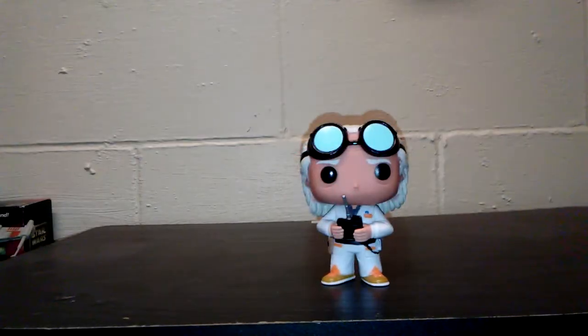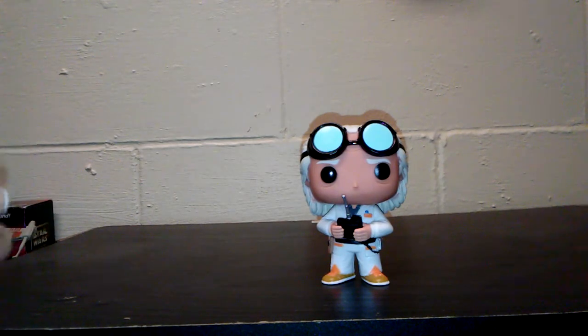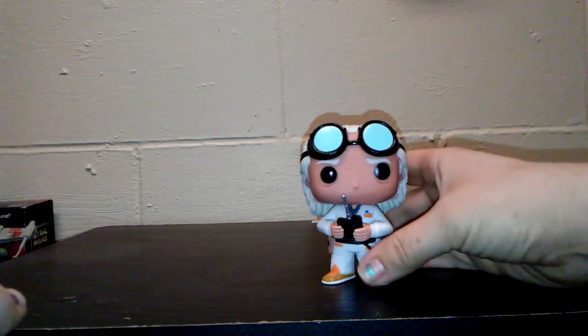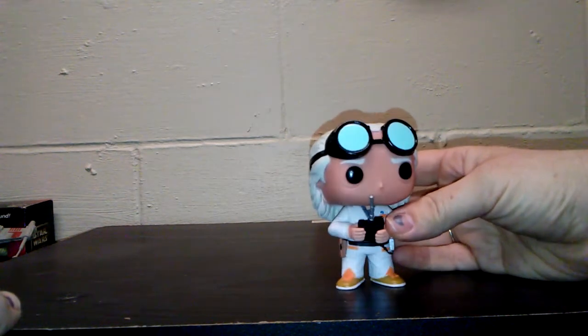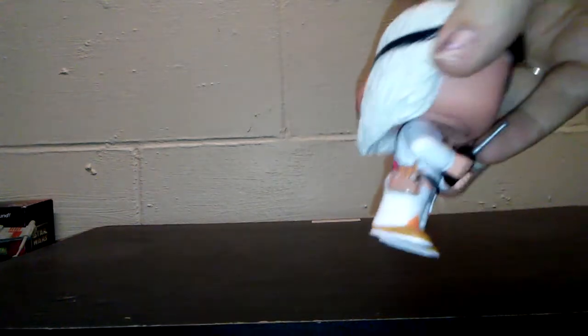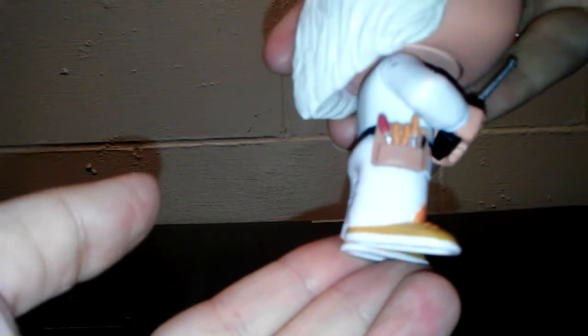Okay guys, here we have the first one which is Doc Brown in his suit from the beginning of the first Back to the Future when he got ready to send Einstein back. He's very cool. He's got the orange and he's got his little trigger button and his little tool belt. Very cool detail on the tool belt. I really like him a lot.